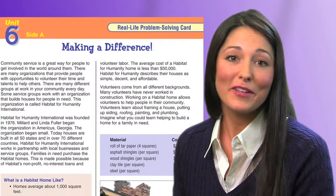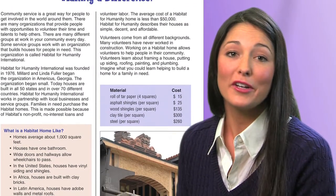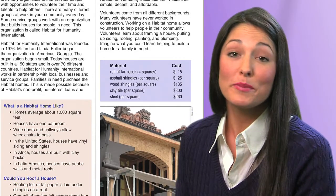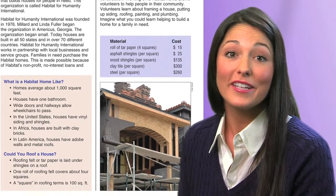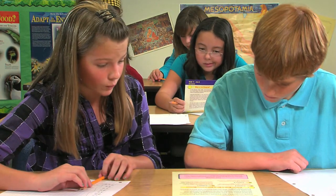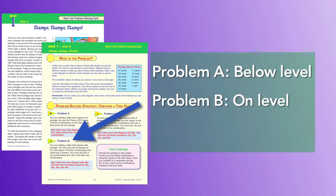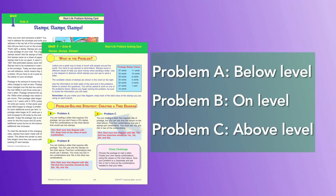The real-life problem-solving cards are high-interest, engaging cards that feature real-life scenarios and require students to use a specific strategy to find a solution. These fun cards are designed to grab students' attention while at the same time teach and apply problem-solving skills. Problems are presented at three differentiated levels and can be assigned according to level, or you can choose one problem to assign to all.